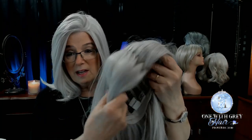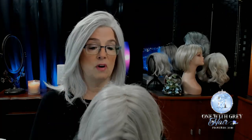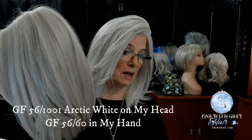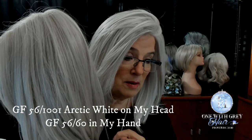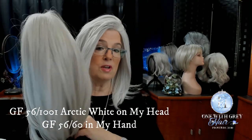I used to think that this 5660 was my absolute favorite color, but because I'm getting whiter and whiter, I'm now gravitating to things with more white. This one is a perfect marriage, in my opinion, of gray and white. Here is the 5660 from Gabor — also gorgeous, absolutely beautiful, but you can hopefully see the difference. This one is a little more ashy than the Arctic White on my head. Both of these colors are absolutely gorgeous; I would wear either one of them.